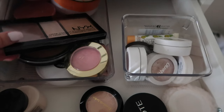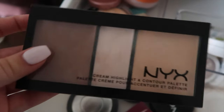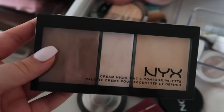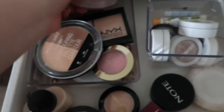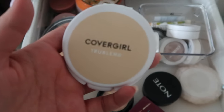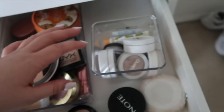This drawer is my powders and contouring stuff. I absolutely love this cream palette — my skin is dry so powder doesn't work as well for me. I highly recommend this if you have dry skin and want something cheap similar to the Anastasia cream contour kit. I also have the Revolution powder in Banana, the airspin powder, and another powder with color in it that I'm not a big fan of.